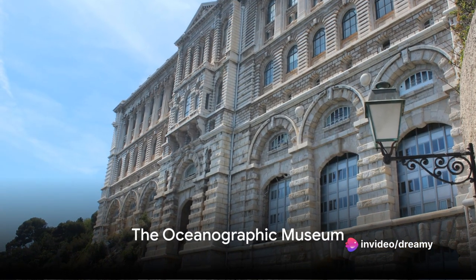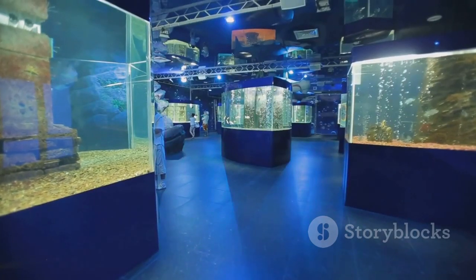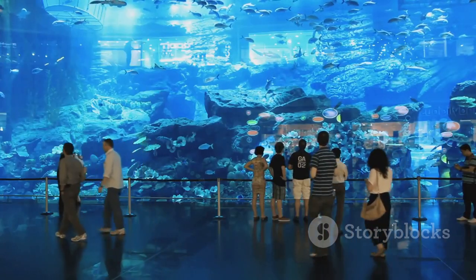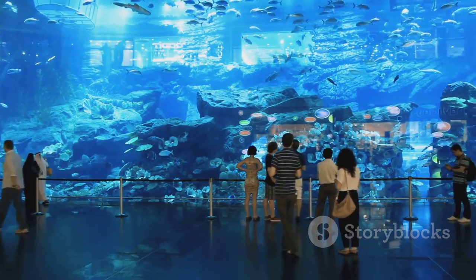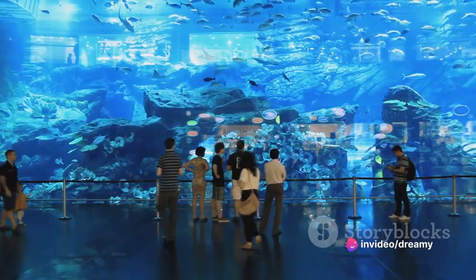Starting our countdown at number 10, we plunge into the Oceanographic Museum. This monumental marine sanctuary perched on the cliffside of Monaco's iconic rock is a testament to the principality's long-standing dedication to the sea.